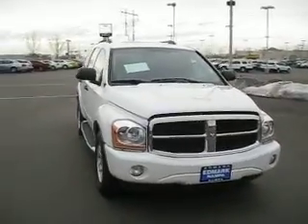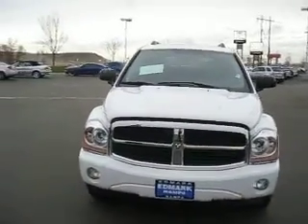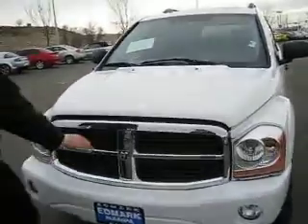This 2004 Dodge Durango is definitely built for adventure. It has a V8 5.3 liter engine with a Hemi.